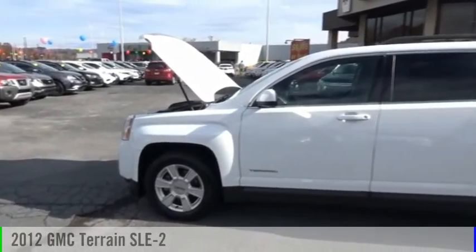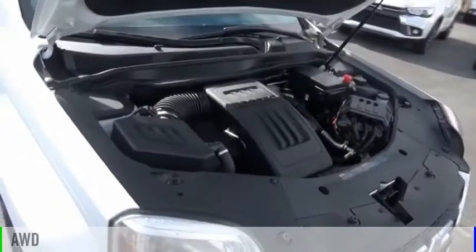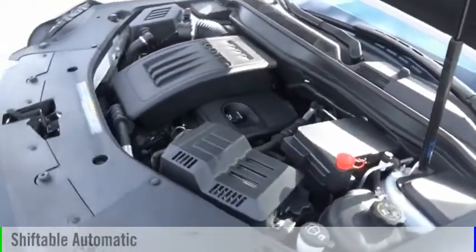Stop by and take a look at the 2012 Terrain. This vehicle is powered by an all-wheel drive, four-cylinder, 2.4-liter engine, and comes with an automatic transmission.